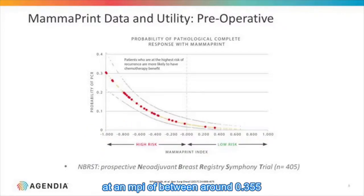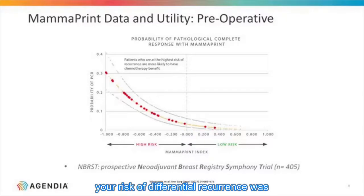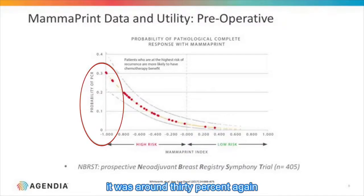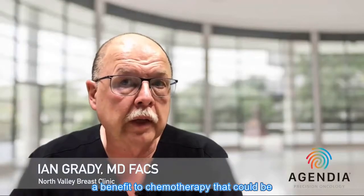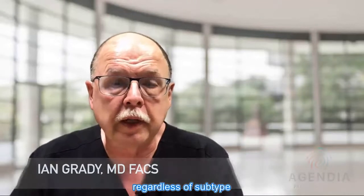At an MPI of around 0.355, the potential benefit from cytotoxic chemotherapy was around 0 to 2%. However, when you reached an MPI of 0, the risk of distant recurrence was around 10%, and if you had a score of minus 1 it was around 30% — clearly implying a benefit to chemotherapy that could be predicted by the MPI score regardless of subtype.